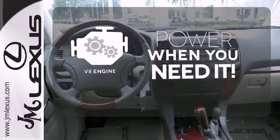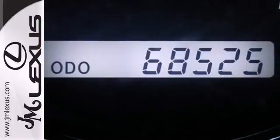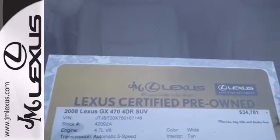Have fun behind the wheel with a V8 engine under the hood. The rain sensing wipers remove rain, snow, or debris automatically. The cabin of the GX470 is warm and luxurious with high-quality leather, high-tech gauges, and wonderfully comfortable seats.